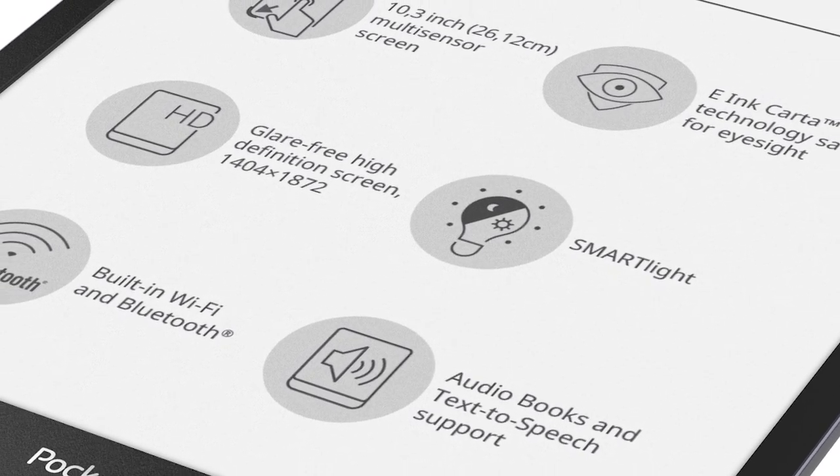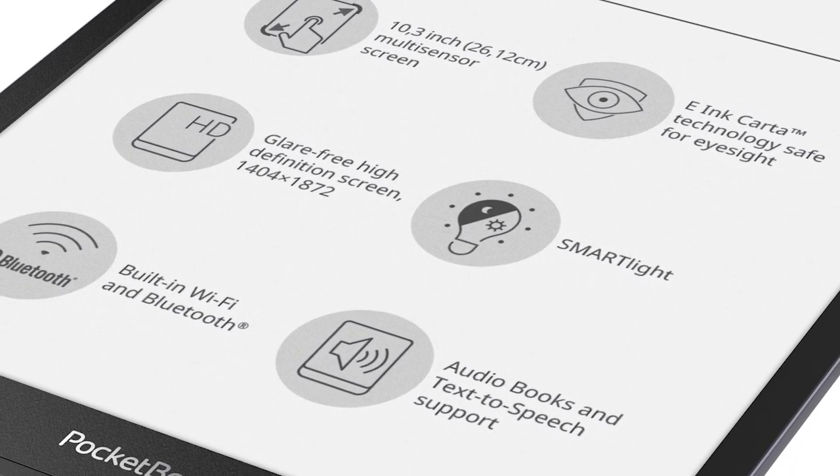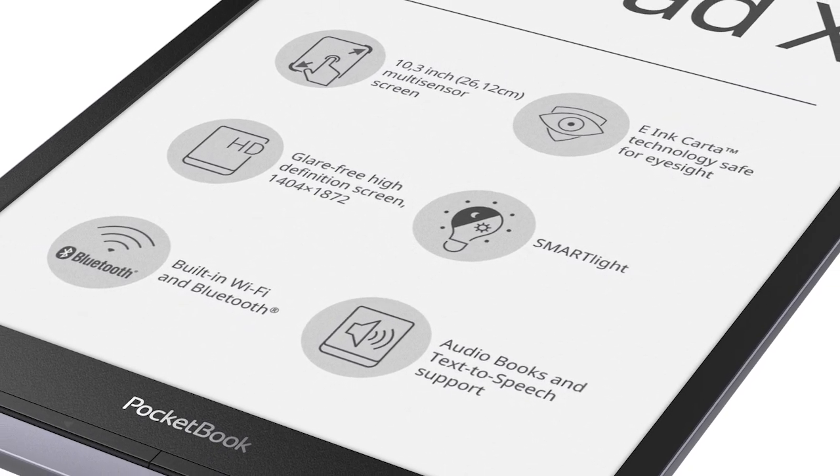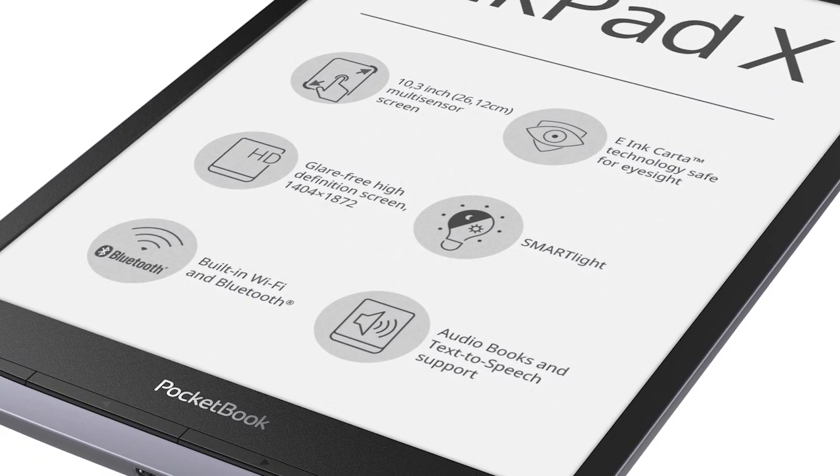Audio formats supported are MP3, OGG, and M4B, so you can actually listen to audiobooks and podcasts. It's exciting that PocketBook is releasing a truly large-screen e-reader just in time for the Christmas season. For goodiebeader.com, my name is Michael — everyone take care.